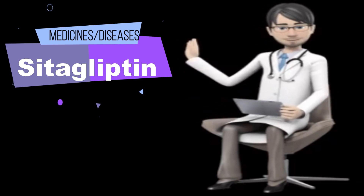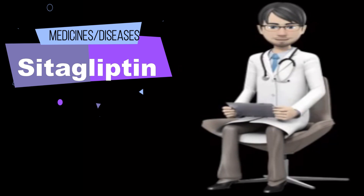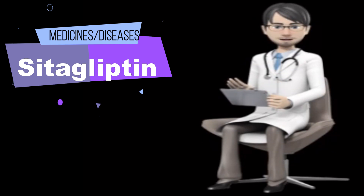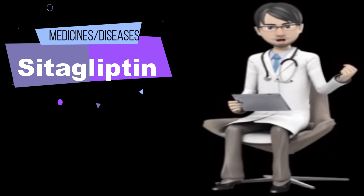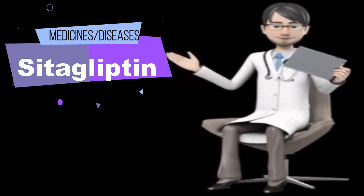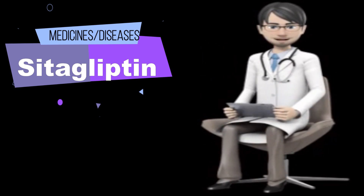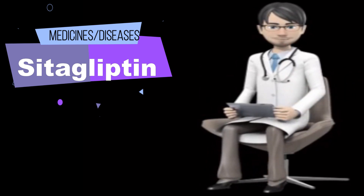What is citagliptin and how does it work? Citagliptin is a prescription medication used with a proper diet and exercise program, and possibly with other medications, to control high blood sugar. It is used in people with type 2 diabetes. Controlling high blood sugar helps prevent kidney damage, blindness, nerve problems, loss of limbs, and sexual function problems. Proper control of diabetes may also lessen your risk of a heart attack or stroke. Citagliptin is an anti-diabetic drug that works by increasing levels of natural substances called incretins. Incretins help to control blood sugar by increasing insulin release, especially after a meal. They also decrease the amount of sugar your liver makes.